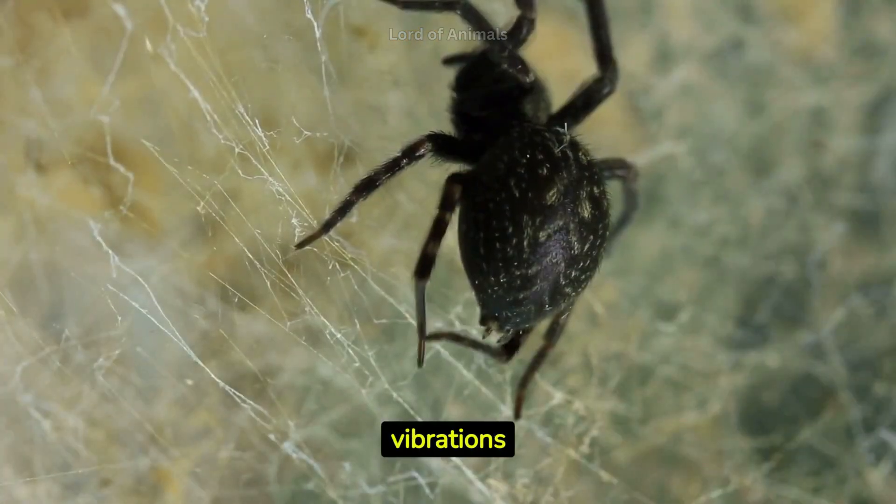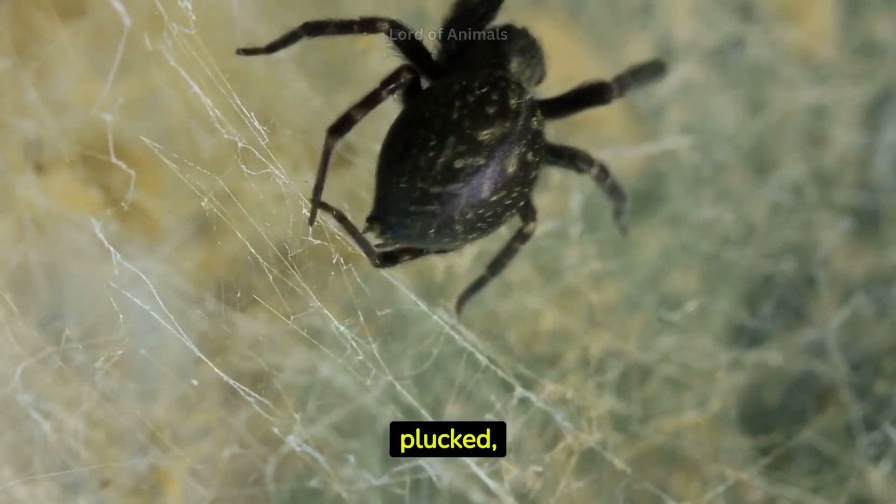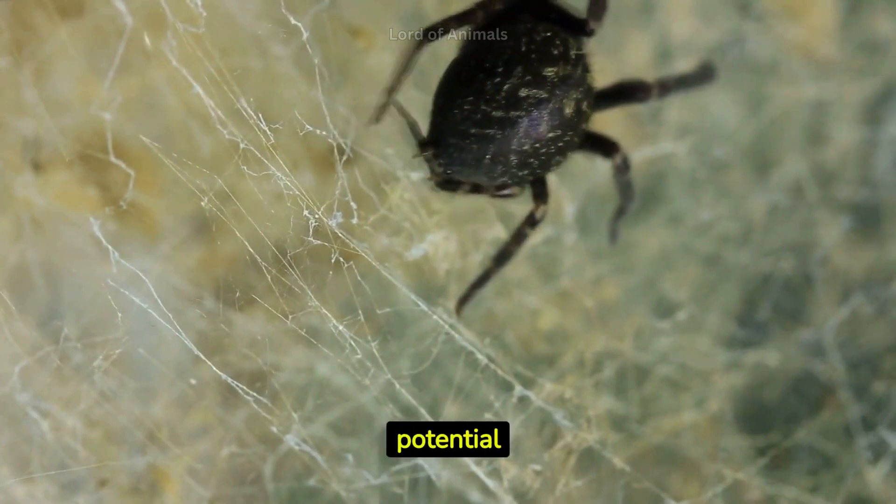Some spiders create vibrations on their webs that resemble musical notes. When plucked, these webs produce distinctive tones that help the spider detect prey or potential mates.